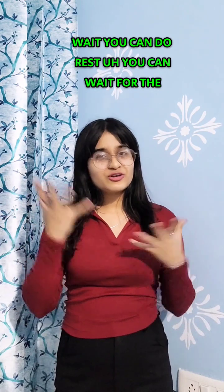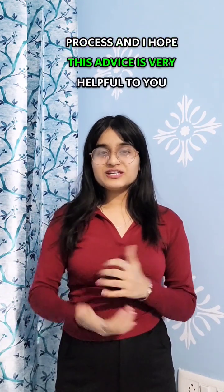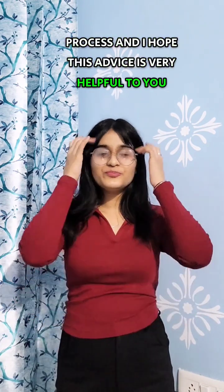In December, you can wait and rest while the process unfolds. I hope this advice is very helpful to you. Thank you.